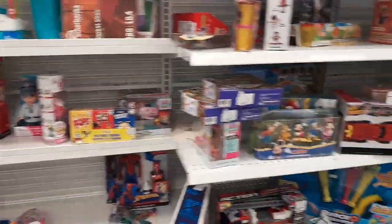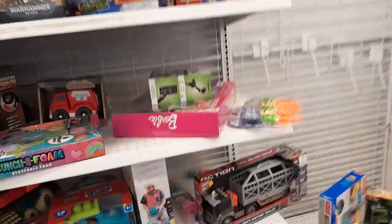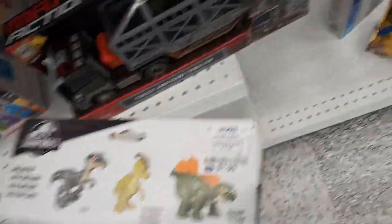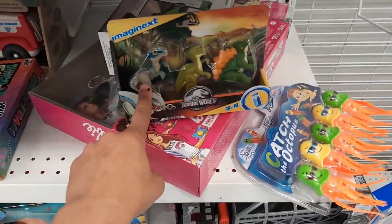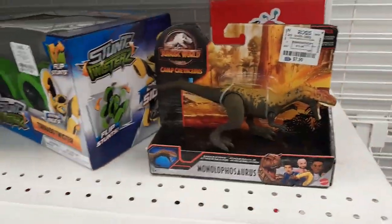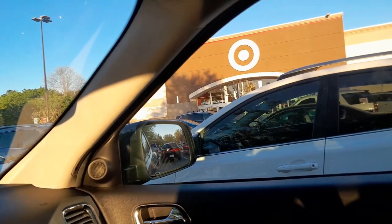We're inside Ross now and I don't see anything really here. There is a set right here — it comes with a trunk, some lights and sounds, and a dinosaur for $12.99. And look at this — $7.99, that's pretty cool. I did find this one lone Monolithosaurus for $7.99, so they do have figures here. Let's go ahead to the next spot.